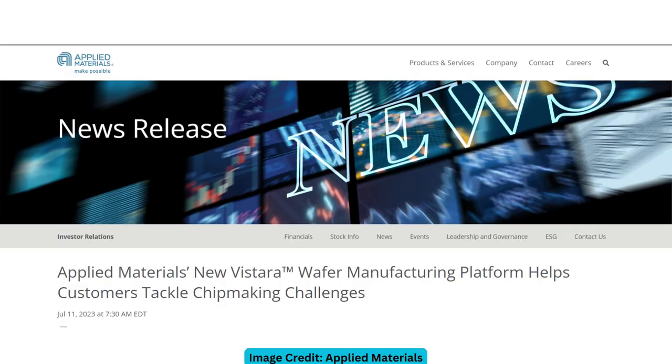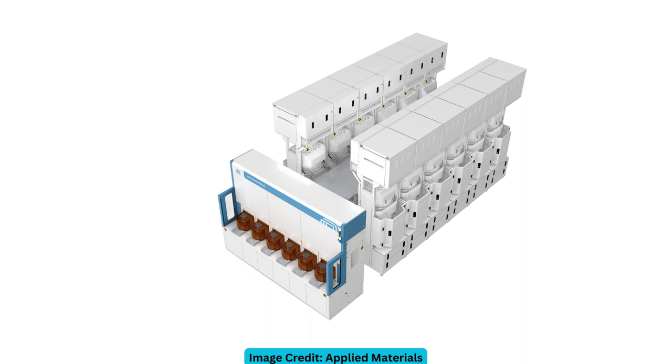That leads us to another new development that Applied Materials released: a piece of equipment called Vistara. Vistara is an updated version of Applied Materials' wafer manufacturing platform — what they say is the biggest update they've made in a decade. There are basically three main components to this.